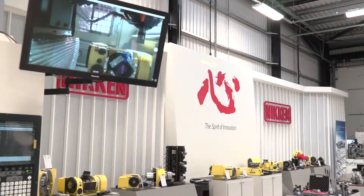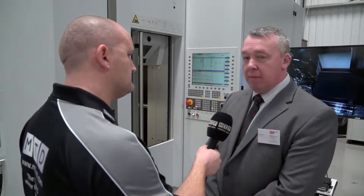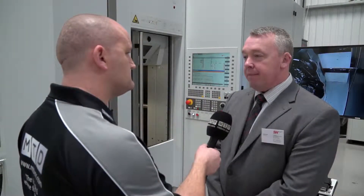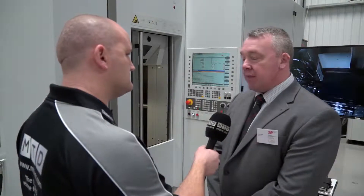Jason, this is the Beyond Innovation event at Nikon — why are SW here? We needed to be here today as the leading automotive machine tool supplier in the world in twin spindle and multi-spindle machines. We're here to support Nikon and support the event.